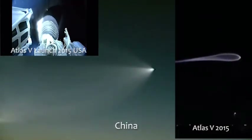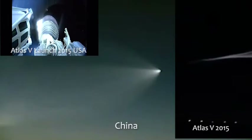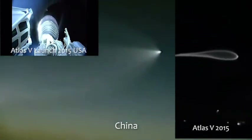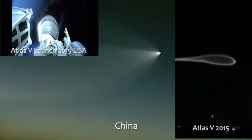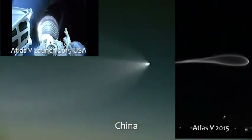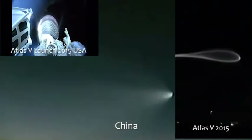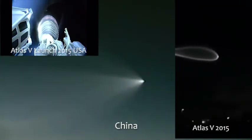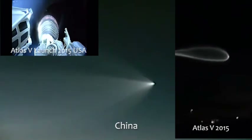PU has gone to closed loop control. Engine response looks good for that. Centaur is currently flying at 120 miles in altitude. Downrange distance is 595 miles.